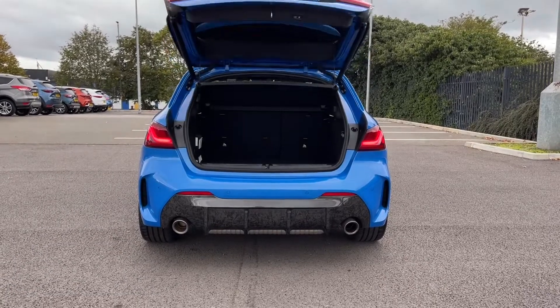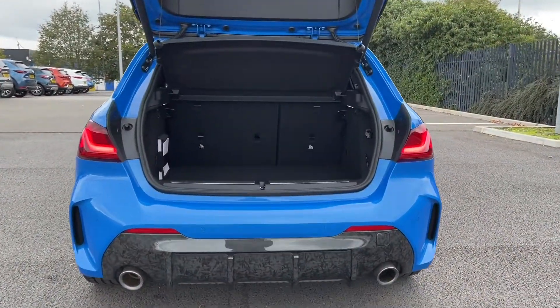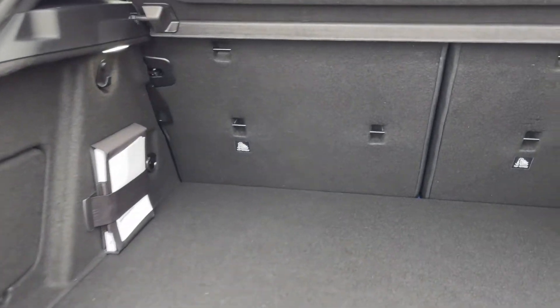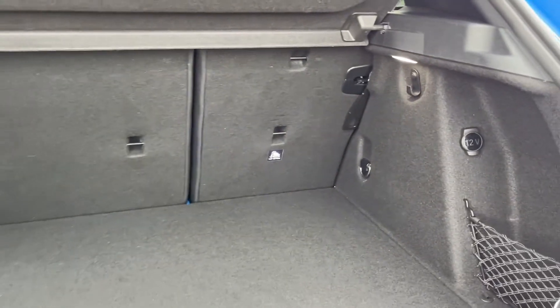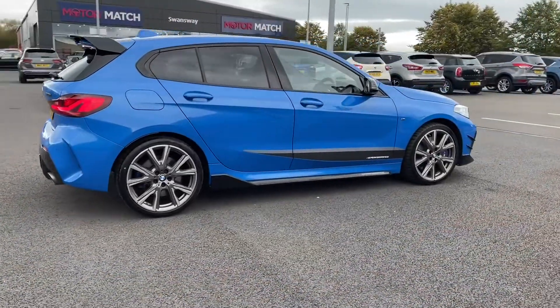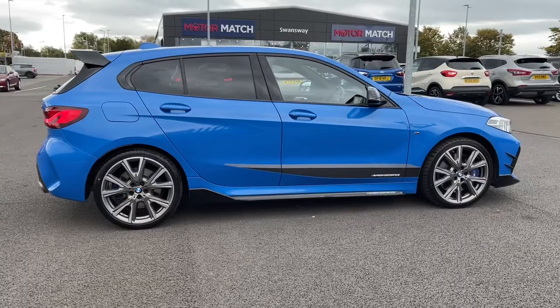The car does actually boast a powered tailgate which was a £500 extra on the vehicle. You can open this using the handle on the tailgate or by using the key remote. Into the boot itself you can see you do have a huge amount of room for a car of this size along with the ability to fold your rear seats down if needed. The car is finished in the striking Misano blue metallic and as you can see you've got the extended side skirts.